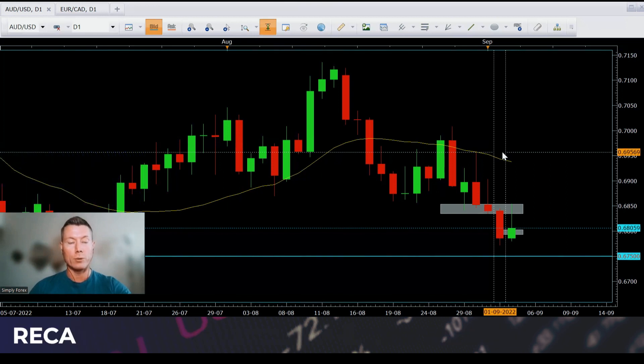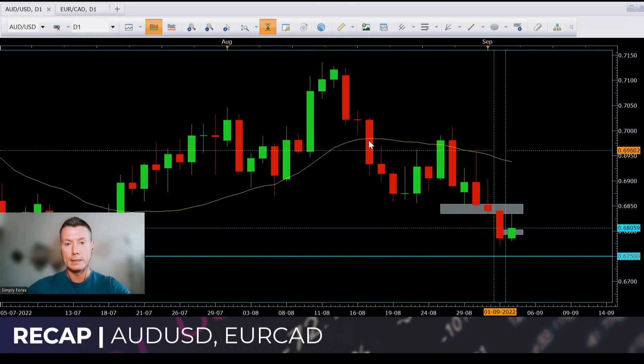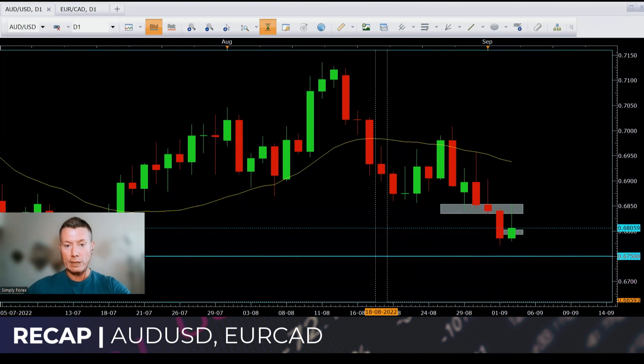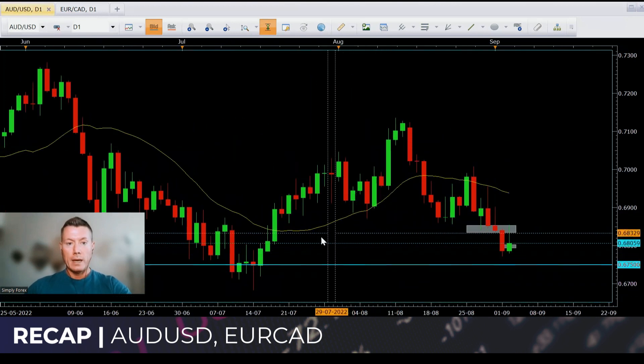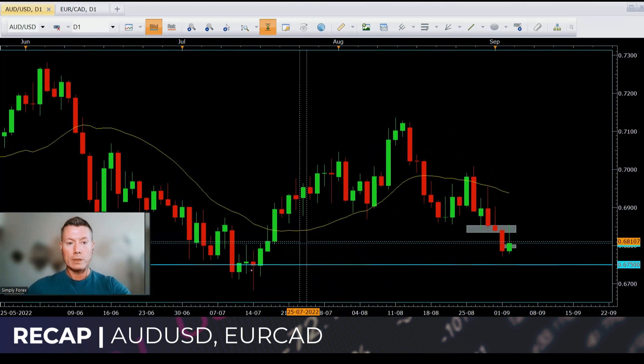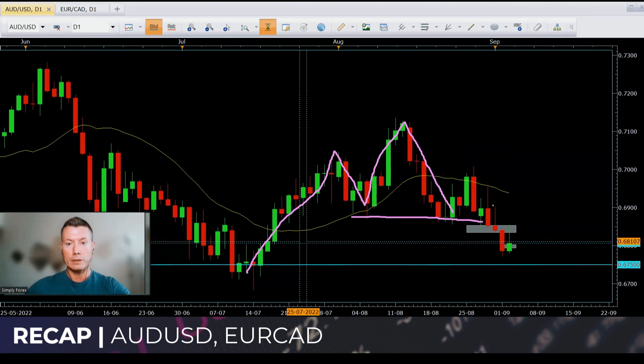So Friday's trades, guys — we're going to start with them. There were two trades. The first one was the Aussie dollar against the US dollar. Price was clearly in an uptrend: higher highs, higher lows, higher highs. But then it didn't break these lows until this candle here.